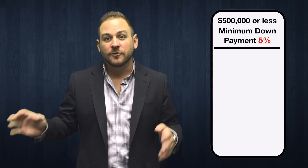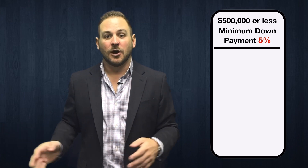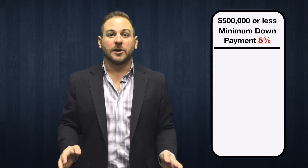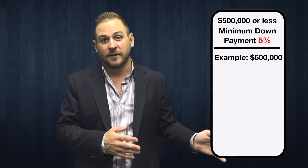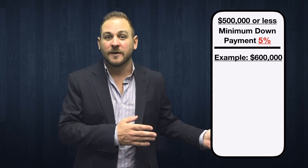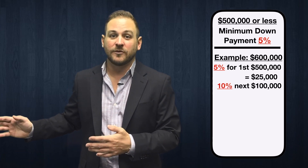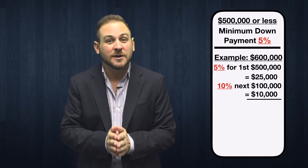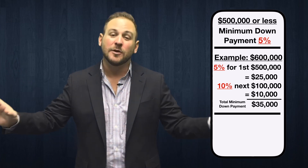If you're looking to buy anything over $500,000, you'll need 10% down on the remaining amount. For example, if you're interested in a home worth $500,000, you'll need a minimum down payment of $25,000. If you're looking at a home for $600,000, you'll need $35,000 as a down payment — that's $25,000 at 5% on your first $500,000, and then $10,000 on the next $100,000 at 10%. If you're looking at a million dollar home or higher, you'll need 20% down on the full amount.